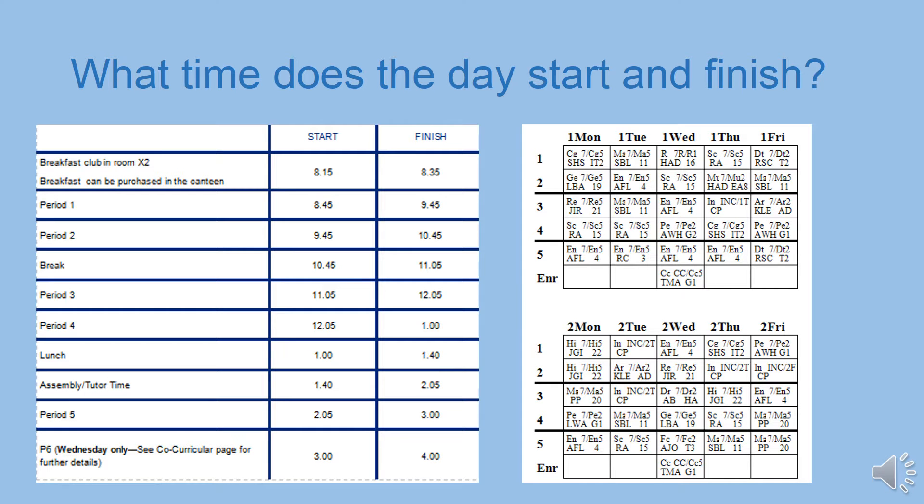One of the first things I get asked about is the timings of the school day. You need to be on site by 8.40am at least every single day. The bell goes at 8.40am to tell you to make your way to period 1. Period 1 starts at 8.45am and lasts for an hour. You then leave that classroom and go straight to period 2, which is an hour long and lasts until 10.45am.